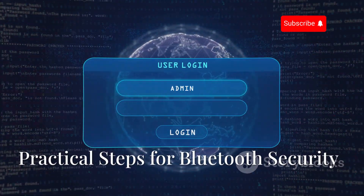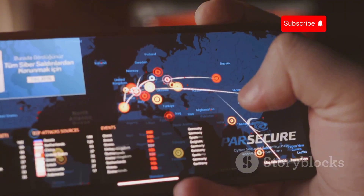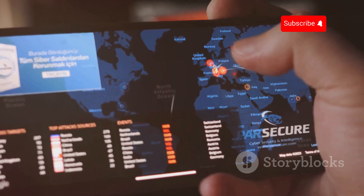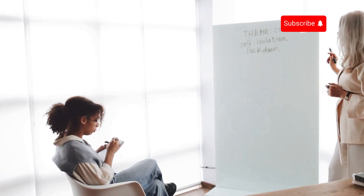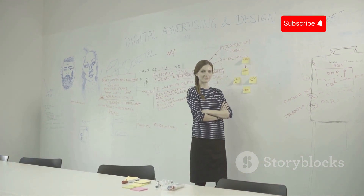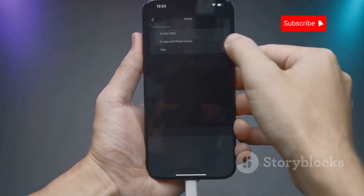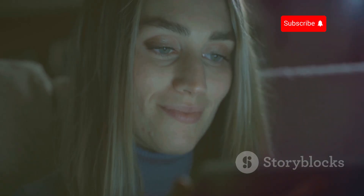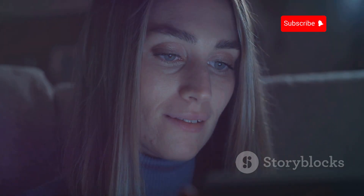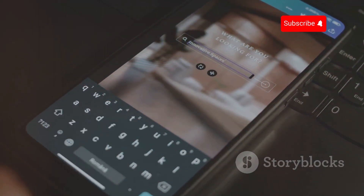Now that you understand the risks, it's time to take action. Here are some practical steps to protect yourself from Bluetooth hacking. First and foremost, disable Bluetooth when not in use. This is the simplest yet most effective way to reduce your attack surface. By turning off Bluetooth, you make it much harder for hackers to find and exploit your device. If your device isn't actively using Bluetooth, turn it off.